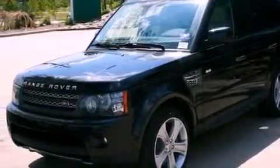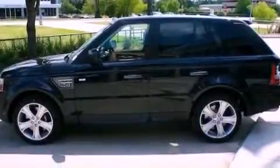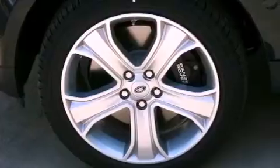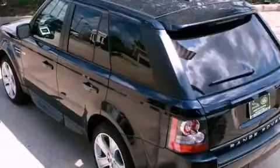Its top features include a heated steering wheel, a steering wheel with memory settings, cruise control, a premium audio system, leather seats, a supercharger, a passenger side vanity mirror, a traction control system, a power moonroof, and a navigation system.